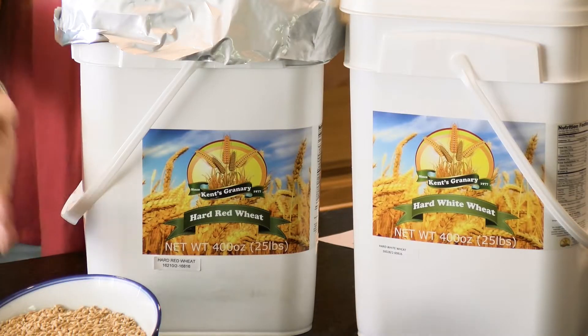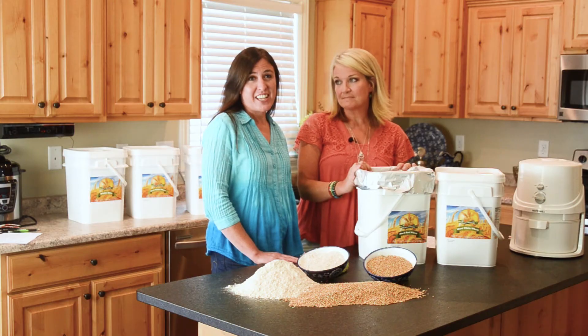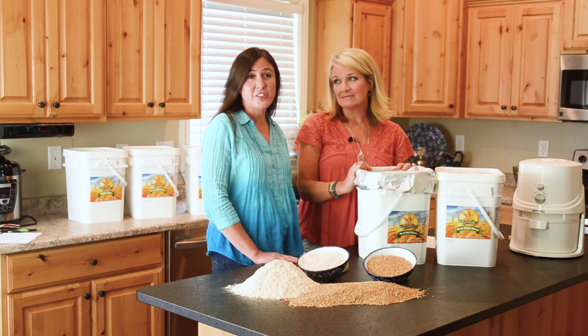One of the reasons we're able to deliver these products at such a fantastic price is the way that we actually deliver them. These are our Kent's Granary brand product — our value brand — and over the next few weeks we'll be coming out to locations near you. Be sure to take advantage of these great savings, find a location near you, and order it before the deadline.